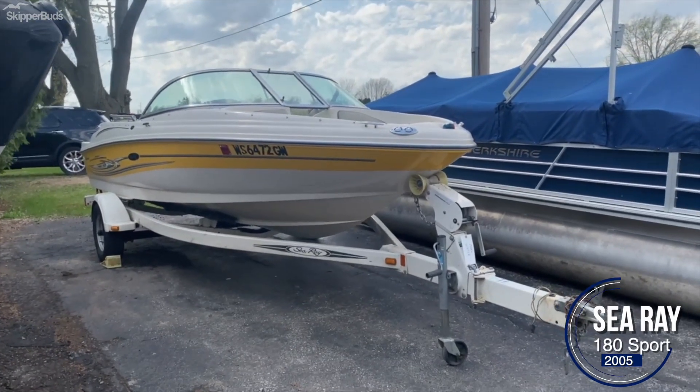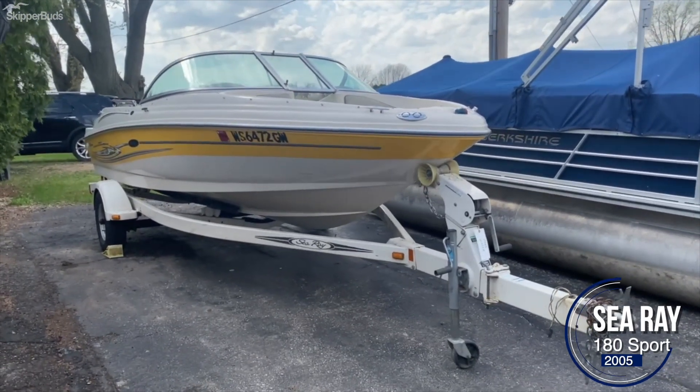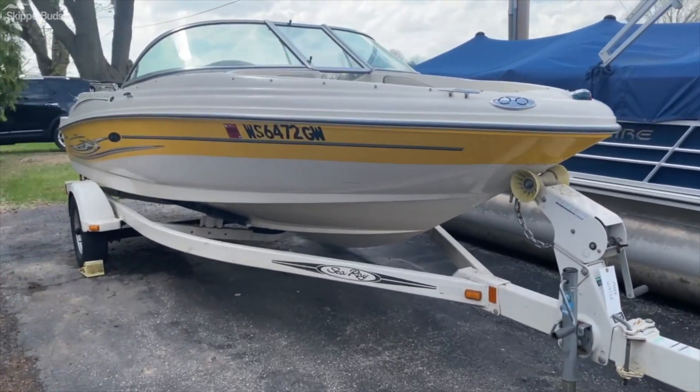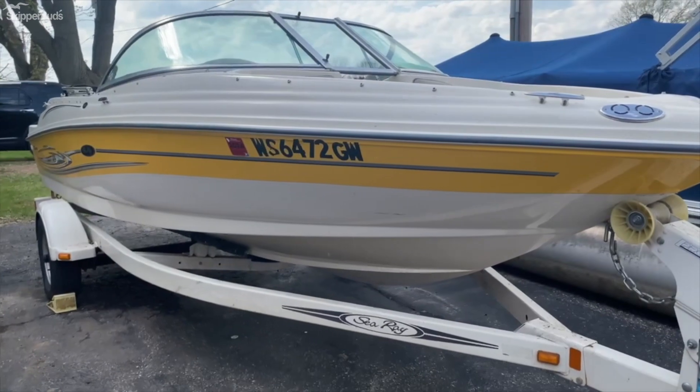Here we have a 2005 Sea Ray 180 Sport. This boat is located at Skipper Buds of Madison.